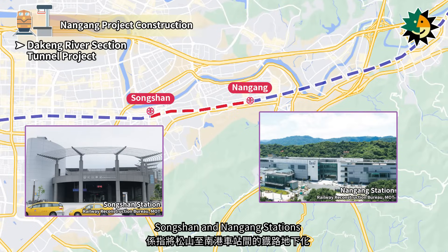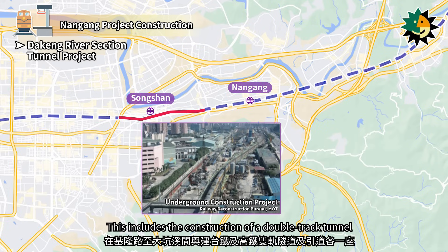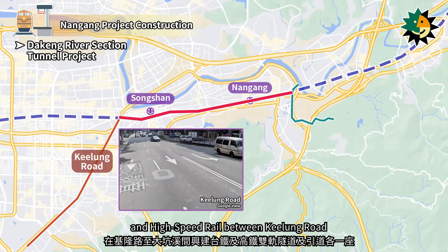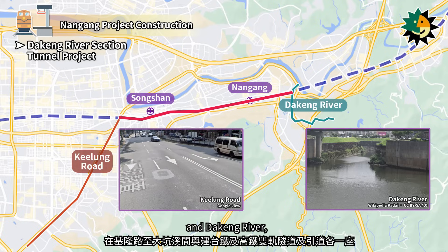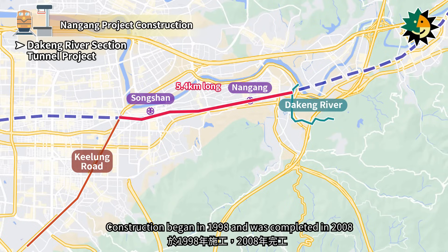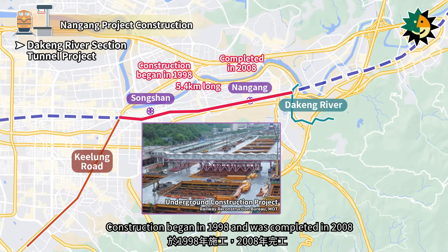The Deking River section tunnel project involves the undergrounding of the railway between Songshan and Nangang stations. This includes the construction of a double-track tunnel and a ramp for both Taiwan Railways and high-speed rail between Keelung Road and Deking River, each with a length of 5.4 km. Construction began in 1998 and was completed in 2008.